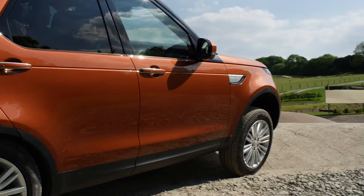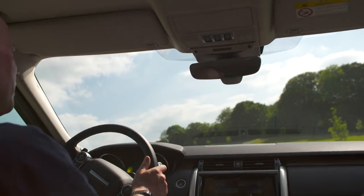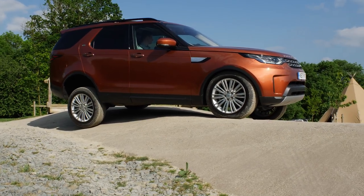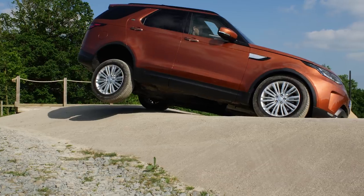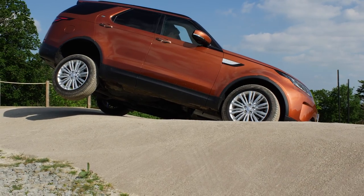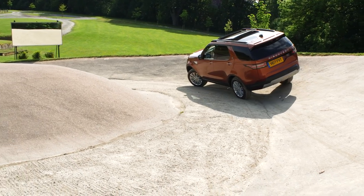Quite a strange-looking obstacle, but all I'm going to do is approach at a bit of an angle, nice and slowly. That front left wheel is starting to just lift into the air, so very cautiously with the foot brake I'm lowering the car over. As it goes from up to down it lifts that rear corner into the air, and then all I need to do is take my feet away and allow the hill descent control to lower us down the hill. No problems at all.